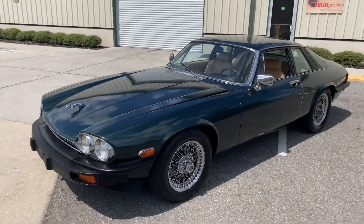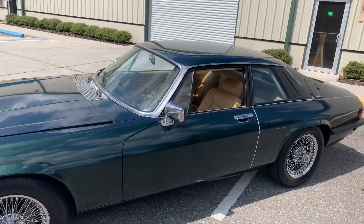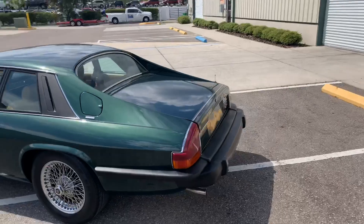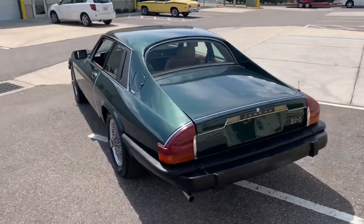Thanks for clicking on our video. Today we're looking at a 1980 Jaguar — it's an XJS, by the way. I think I just left that out.